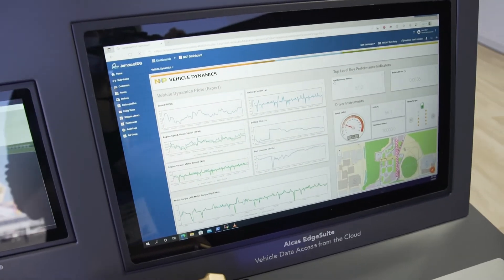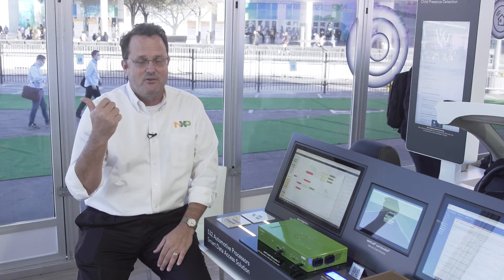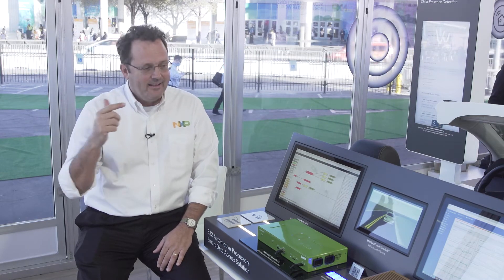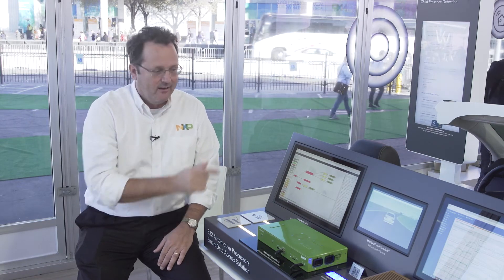The interesting thing about this demo is that the data we are running off this simulation is sent to the U.S. West data center in Oregon, and then we have a web browser that we log into and we're pulling that data back from Oregon into our demo.